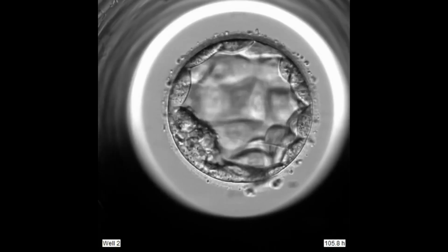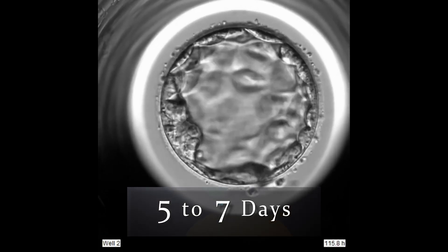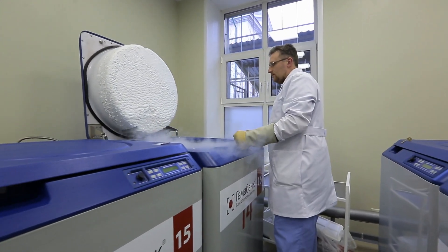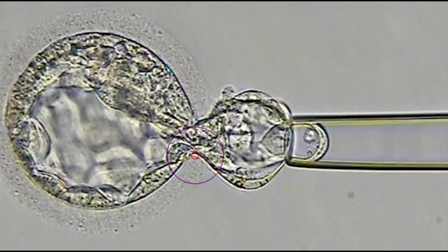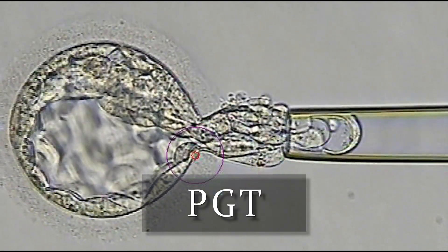In 2021, the best IVF programs in the world do three things. First, they culture embryos to the blastocyst stage, which usually takes five to seven days. Second, embryos that reach the blastocyst stage are frozen so they can be placed in the uterus at a more optimal time. Third, chromosome testing of the embryos, known as PGT, is performed for women over the age of 35. I am going to focus my discussion today on those programs that use these best-in-class techniques.